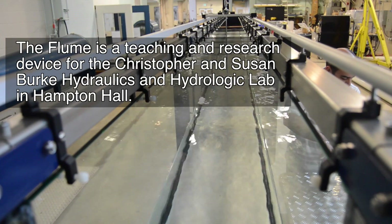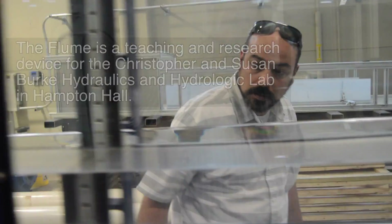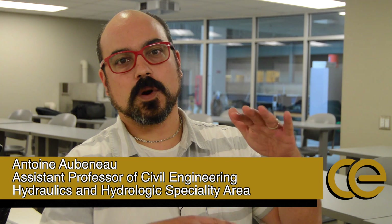Flume is very classic hydraulics engineering. They're used to really study the flow structure and how open-channel flow works. What I study mostly is what we call hyporheic exchange, which means the exchange of water between the surface water and the groundwater around the sediment in rivers and streams.